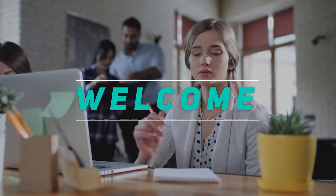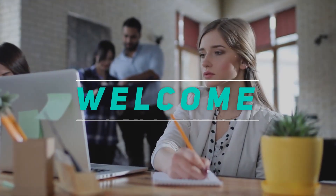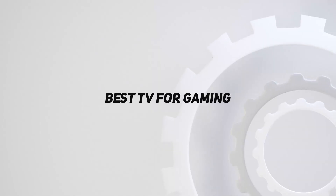Hey, welcome back to my channel. In this video, I'm gonna talk about the top 5 best TVs for gaming.